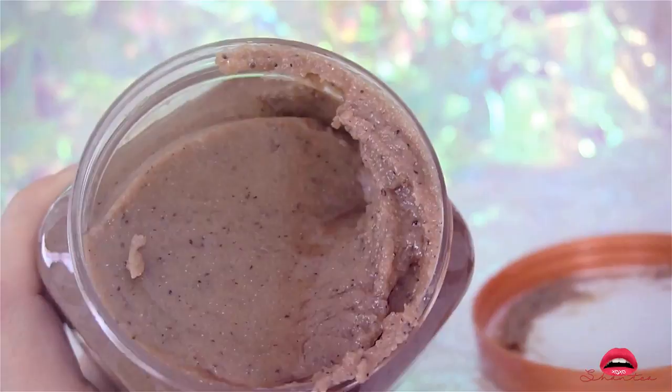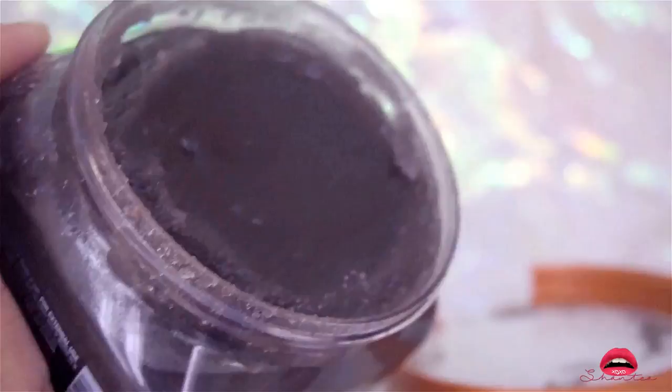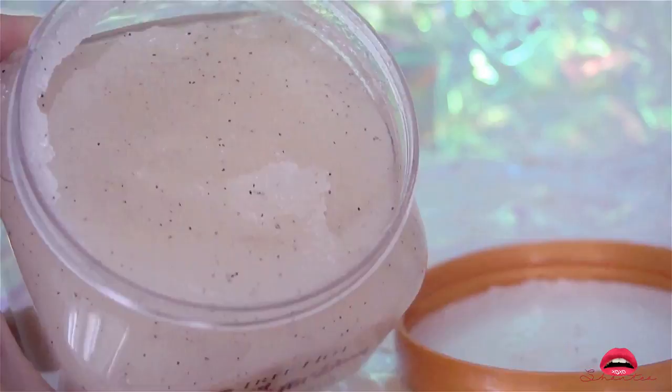I purchased the Charcoal Black Sugar Scrub because it smells so pretty and it's also so moisturizing. Being a new mom, I often don't have the time to apply lotion, so this product kind of helps me feel more moisturized just in case I don't have time for the lotion.